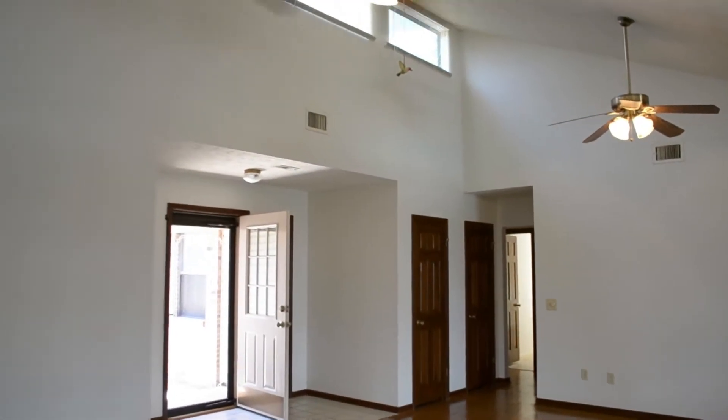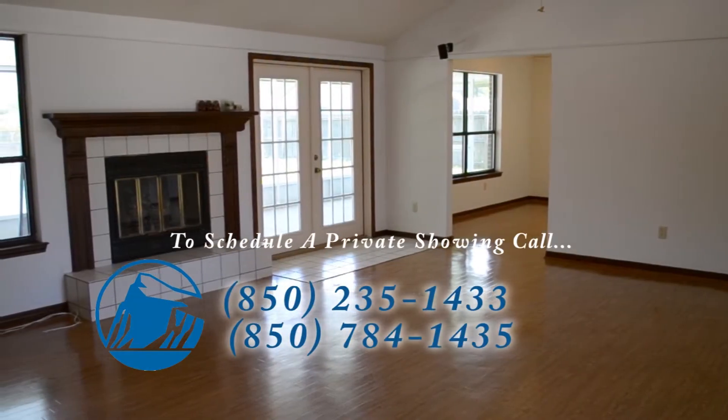The kitchen has new cabinet doors and hardware, tile flooring, and a breakfast area with pantry.